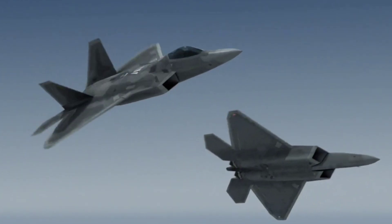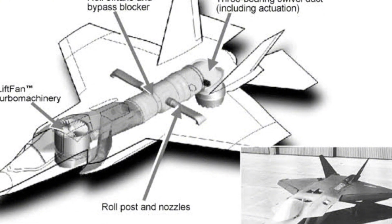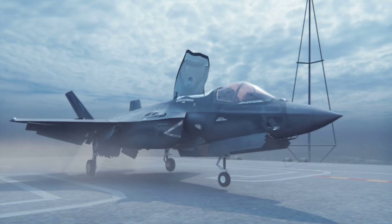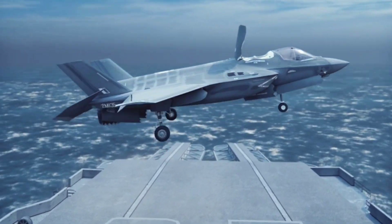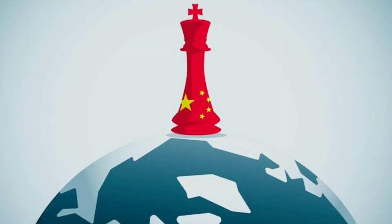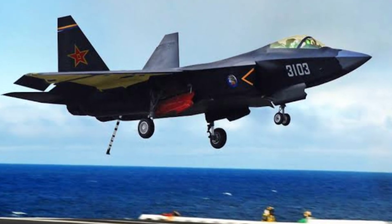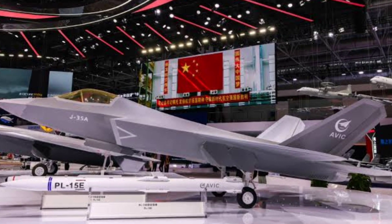The story begins decades ago. In the 1990s, the United States launched the Joint Strike Fighter program aiming to create a next-generation aircraft. The result was the F-35 Lightning II, a marvel of engineering designed to dominate the air, land, and sea. Meanwhile, China, once reliant on foreign technology, sought to leapfrog into the future. In 2012, the FC-31 demonstrator took its first flight, a precursor to what we now know as the J-35A.